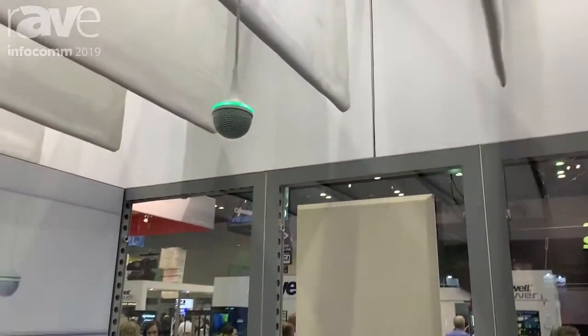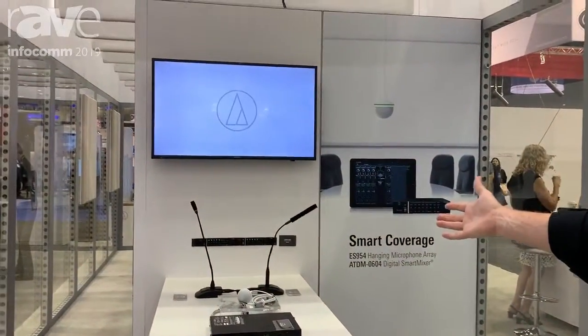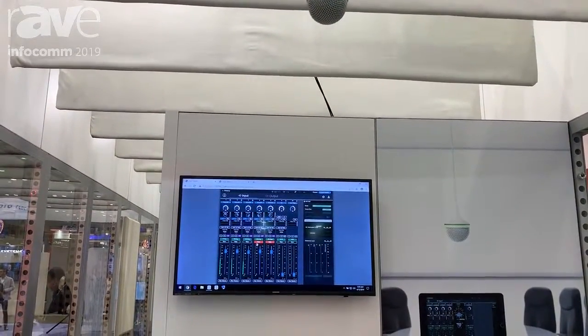So whether I have a standing or seated person, we have them hooked up through our 0604 digital mixer, and it's actually baked into the software — that's where you can see the capsules there performing.